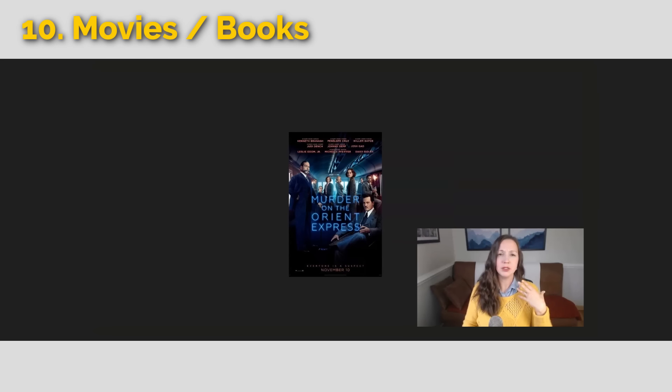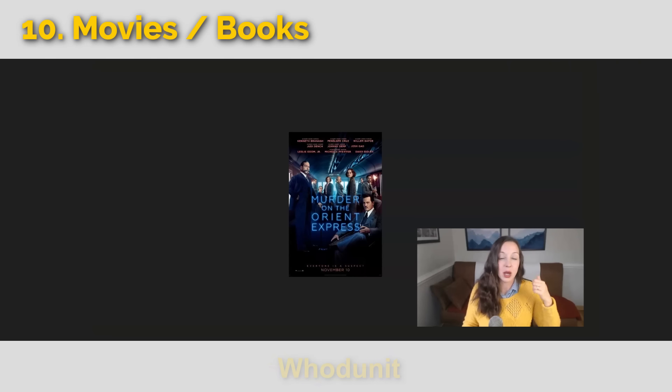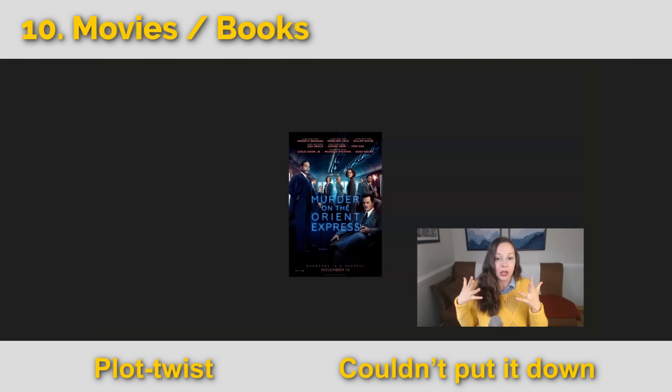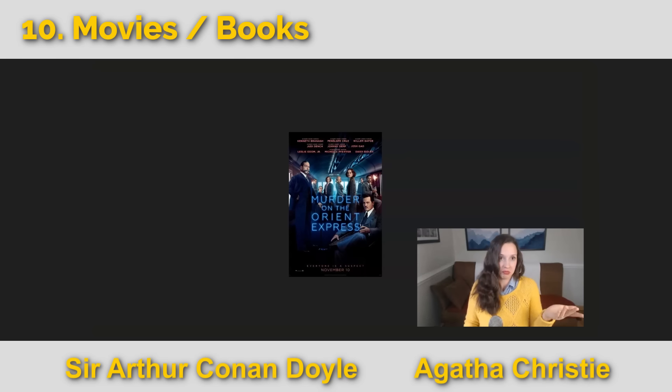Another type of suspenseful movie is called a whodunit — meaning who did it. Murder on the Orient Express is a whodunit: you want to find out who committed the murder. We can also call these murder mysteries. They're page turners with plot twists — I couldn't put it down. Classic whodunit authors include Sir Arthur Conan Doyle, who wrote the Sherlock Holmes series, and Agatha Christie, who wrote Murder on the Orient Express.